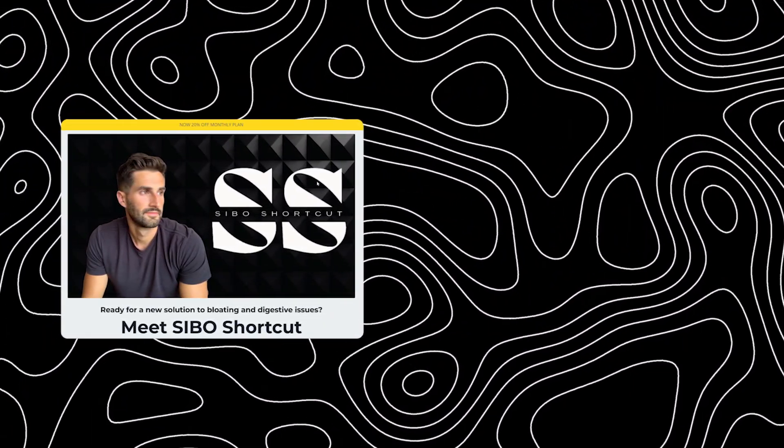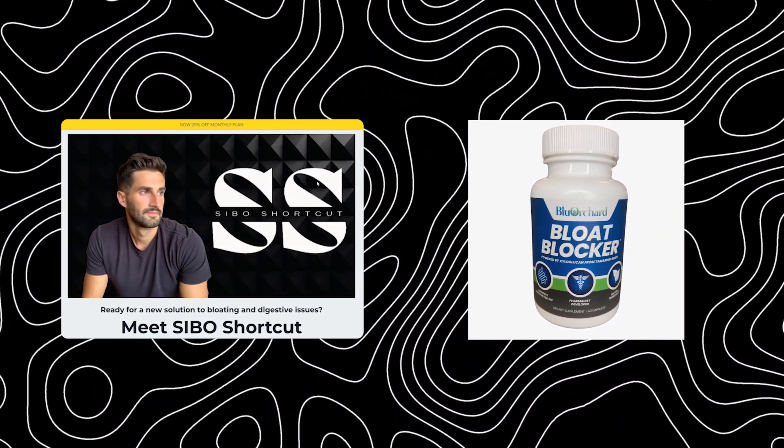What's up and welcome to the video. I'm Dr. Daniel Ricciardi, gut health expert, licensed pharmacist, fitness enthusiast, and creator of SIBO Shortcut and the gut health supplement Bloat Blocker.